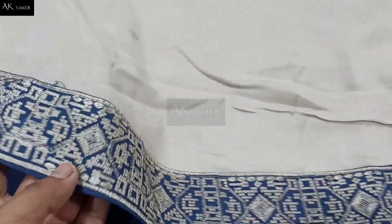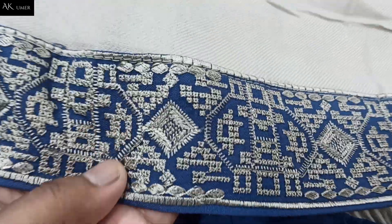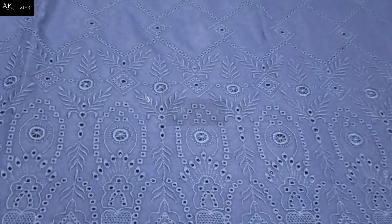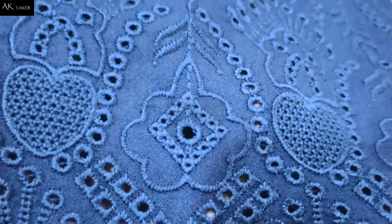Beautiful heavy wool shawl with four side borders — close. I am sharing with you from this Blue Chicken Kari Edition by Jora original. Beauty — article number 4 to 5. This is the front diamond. I am sharing the fully front embroidered, 1.3 meter.